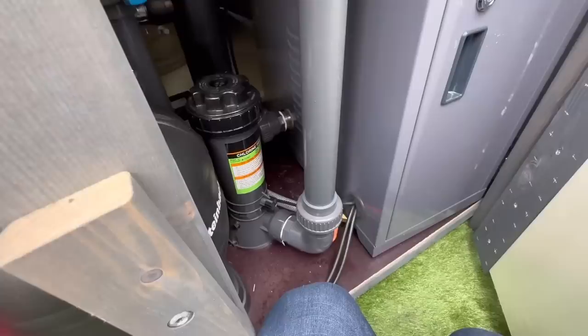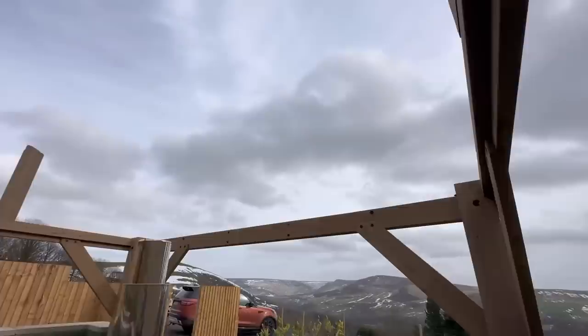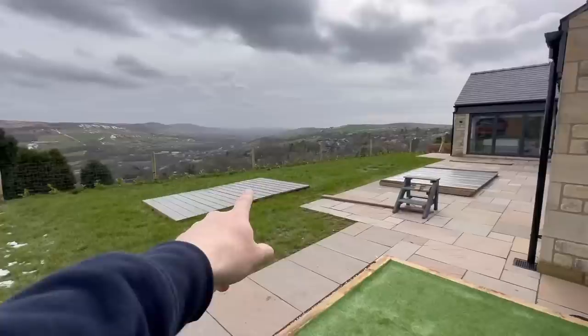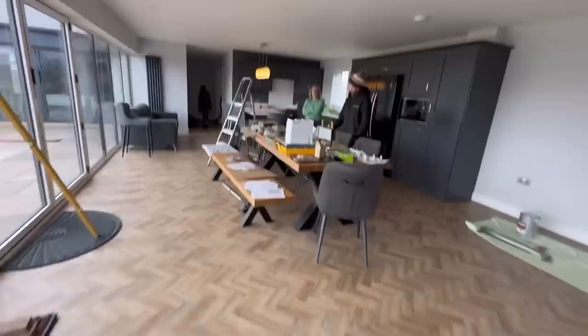Just looking at the diesel-fired hot tub - it's going to go in under this gazebo. There's a lot of cladding going on the walls as well because this used to be a muck heap when it was stables. There's the roof ready to go on, just waiting for the sofa beds.